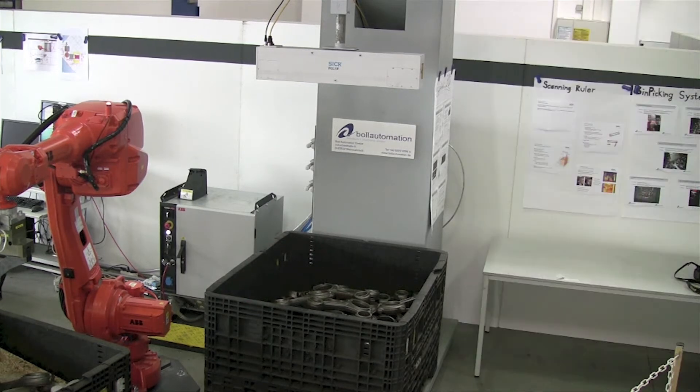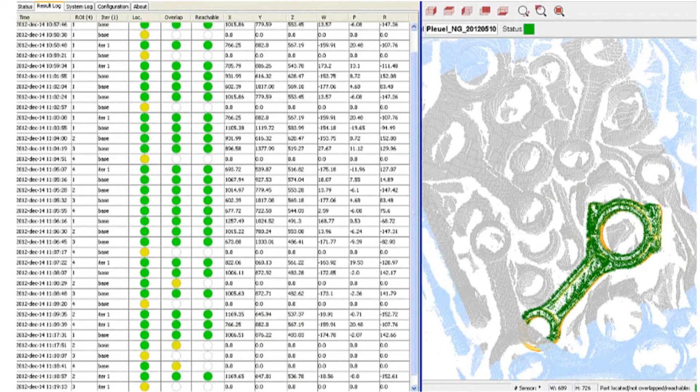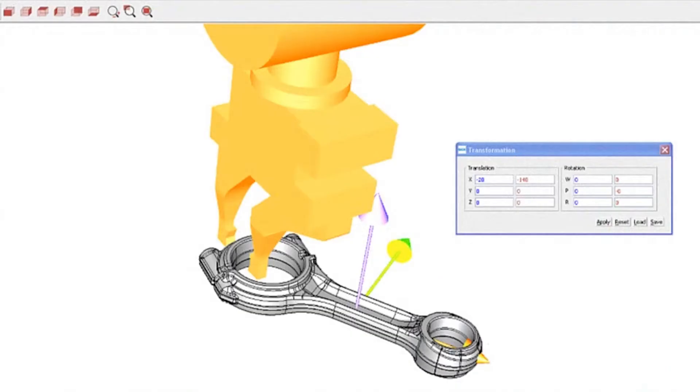The system includes application-tailored software that can handle full 3D rotation of complex parts, as well as cases where parts overlap. It also checks for gripper collisions locally. The software takes 3D CAD models of parts and gripper as input and outputs possible gripping positions in robot coordinates.